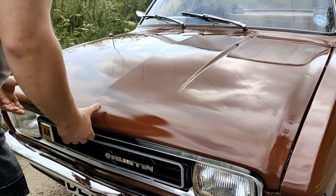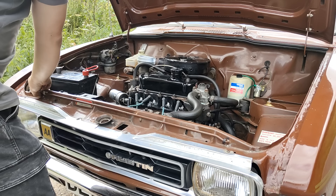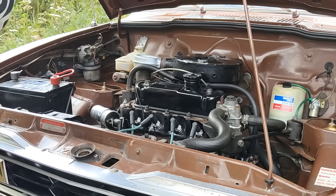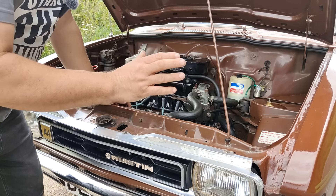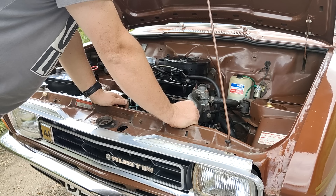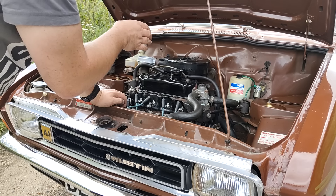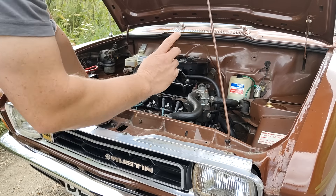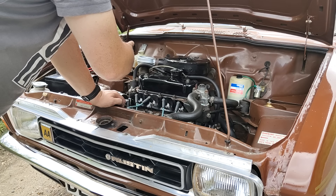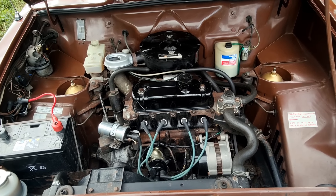Under the bonnet of this particular Allegro, we have an engine - you'll recognise this if you like old British engines. That is an A-series. I'm told by the owner - Alex, whose channel is called All Things Alex - it's effectively a Mini engine, to the point that a lot of Allegros were harvested for their engines for Minis. It's the standard gearbox-in-the-sump setup. I love the fact that the engine sits dead straight in the car because it hasn't got a gearbox on the side.